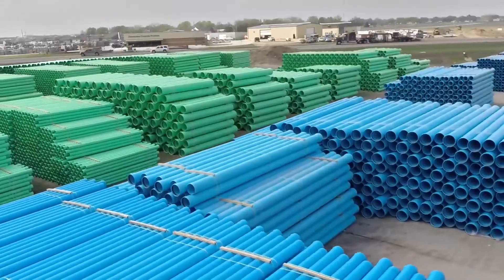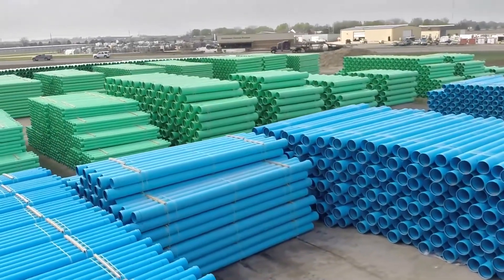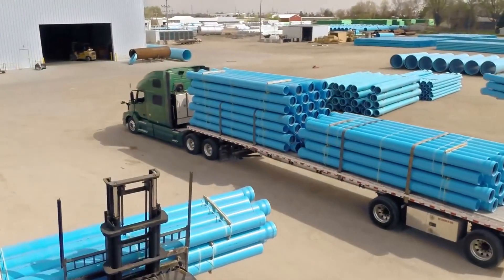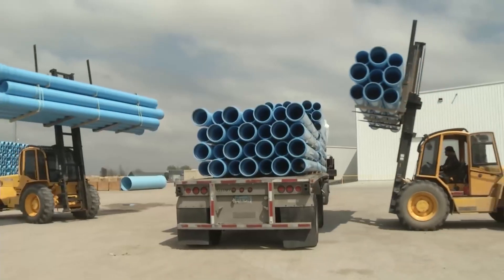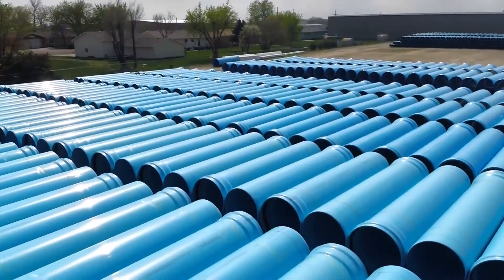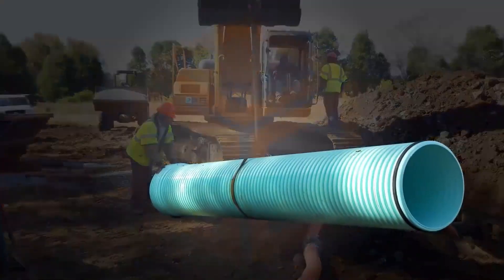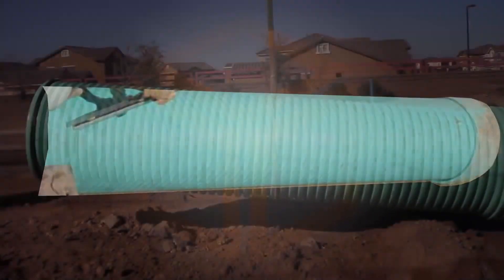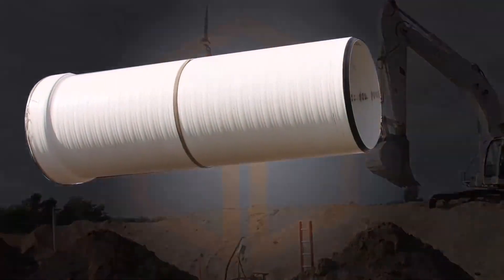It is reported that the world's demand for plastic pipes is projected to rise 5% per annum to over 20 billion meters. A clear growth market, plastic pipes and ducting systems are used for a variety of applications, from chemical plants to replacing metal pipes in the oil and gas industry and transporting water and gas in the utilities sector.